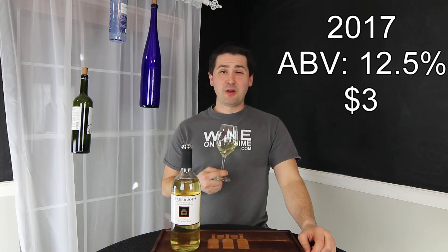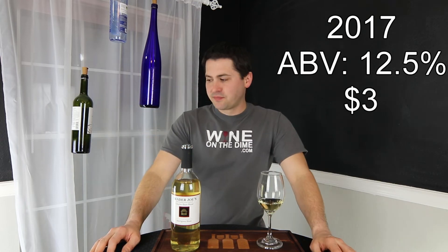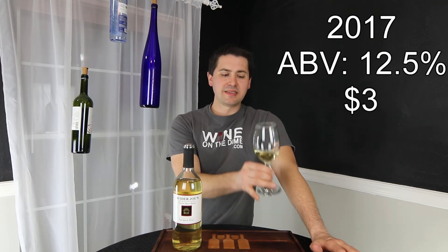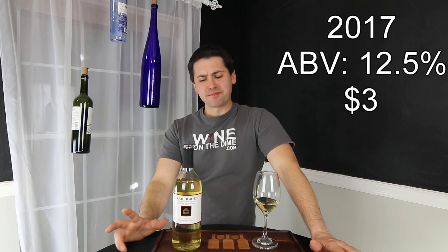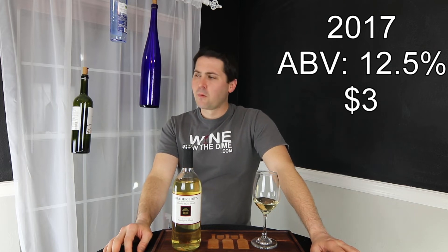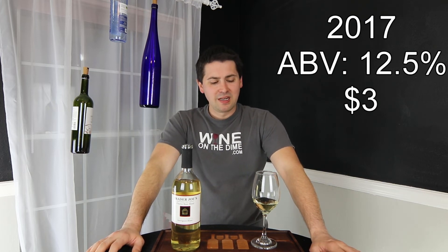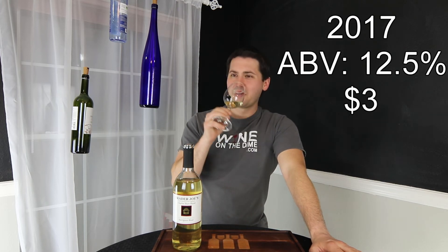Well, I guess the only way to tell is to taste it. It's not Chardonnay. Not quite sure exactly what it is — this is a wine that is its own thing. Very heavy body compared to most Sauvignon Blanc. Medium-plus body, medium on the acid, off-dry. Really not much complexity in the flavor — mostly getting a mix of green and red apple, maybe a touch of lemon, but a short finish.